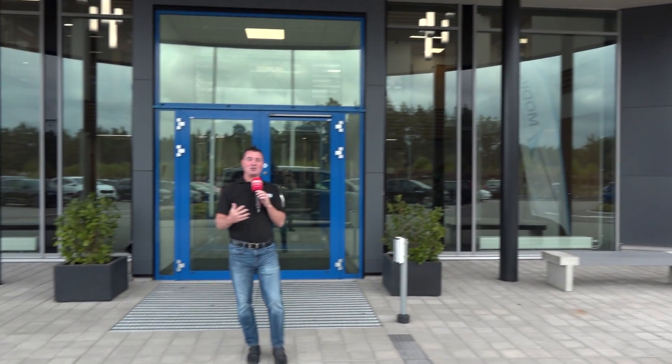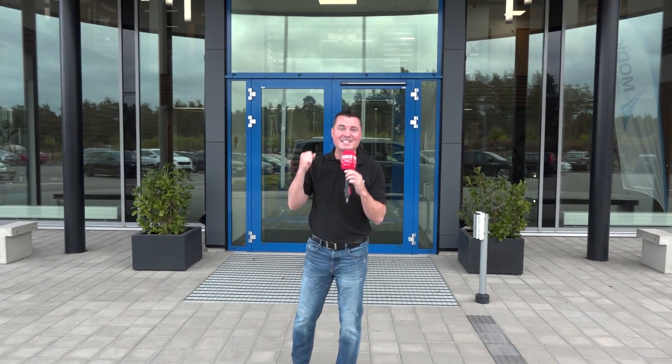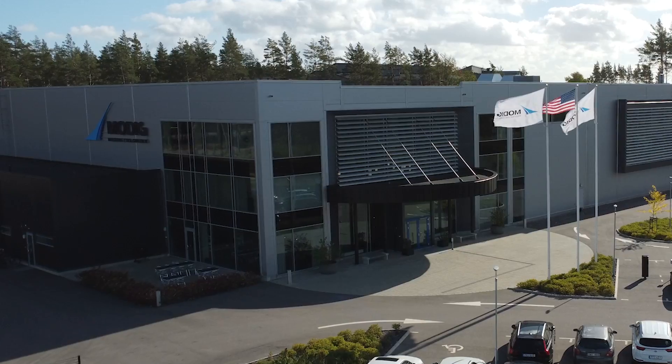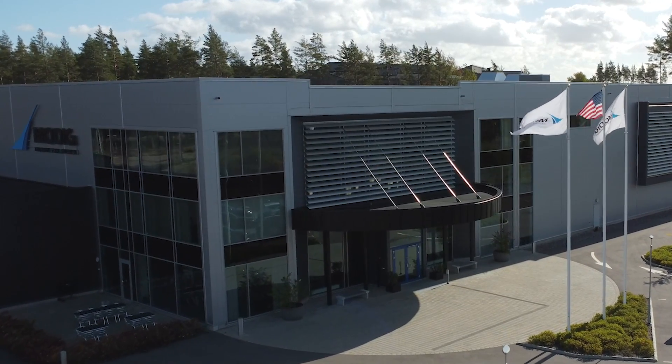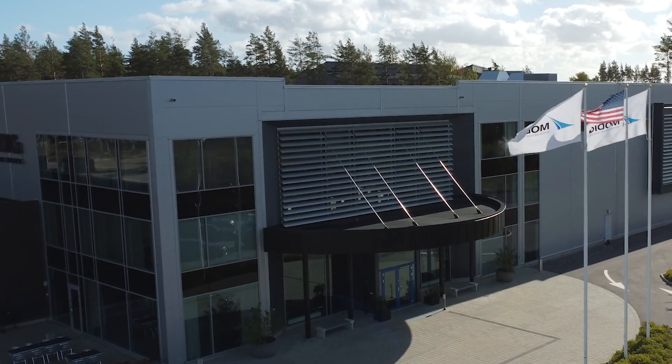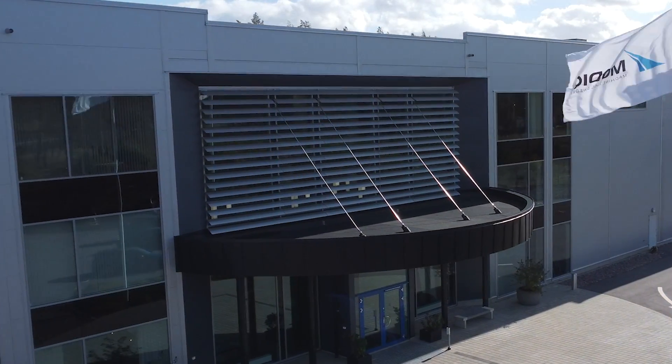Welcome to Modig Machine Tool here in Sweden. If you can't tell from my chill bumps, it's a little bit cold, but I'm excited as well — so who knows, it could be for both. I want to walk you through the factory here in Kalmar, Sweden. Oh my gosh, what a beautiful facility. We're gonna go inside and celebrate 75 years of Modig Machine Tool.